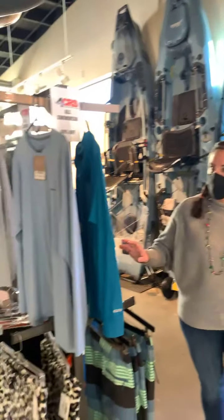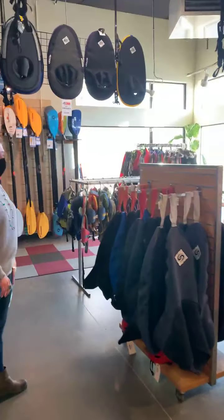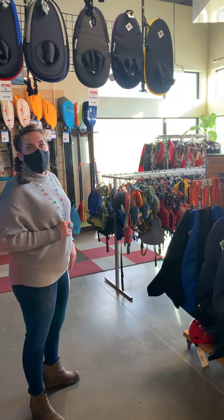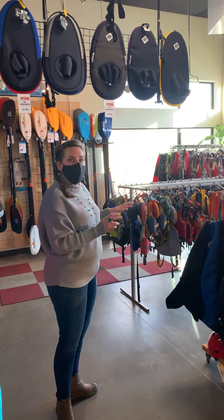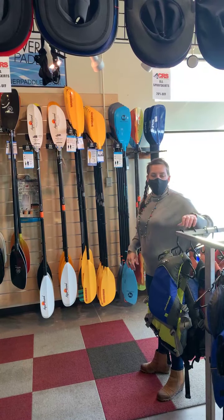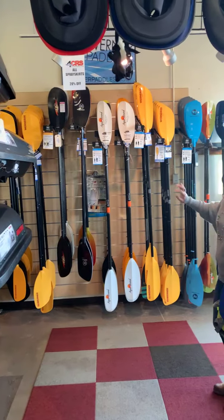Some more clothes are also on sale. Back in this corner is a whole bunch of used gear. If you're looking for skirts, life jackets, wetsuits, or splash tops, we have a lot — kid sizes up to adult — and those will be for sale until they're gone. Back here are paddles. Paddles are going to be pretty tough to get this year and next year, so if we have one in stock now, I recommend buying it.